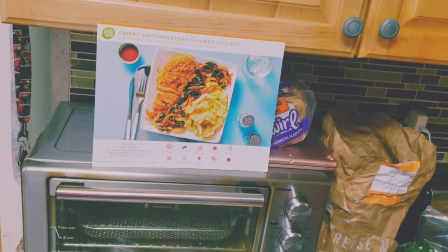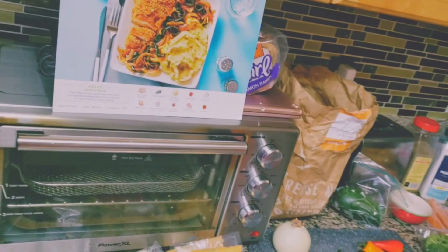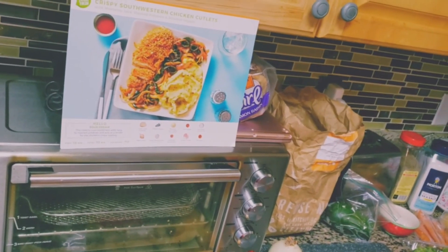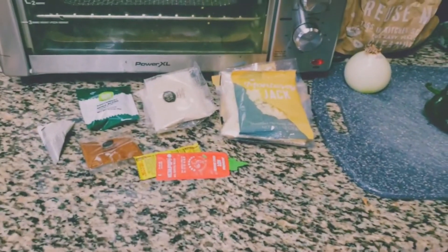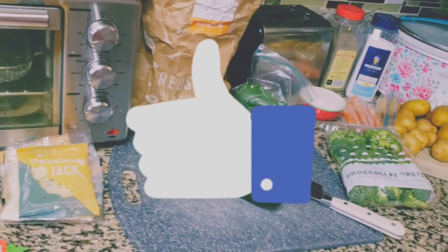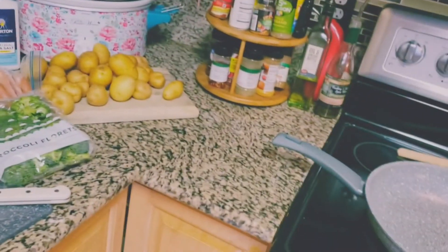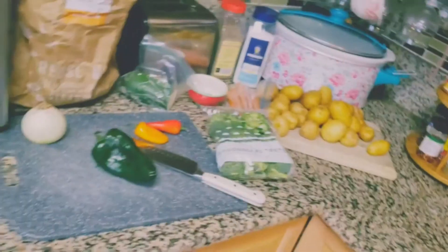Normally for our first video on our new channel we would have done an unbagging, but there were some technical difficulties - one of the sour creams exploded. However, we have a bunch of extra stuff from previous HelloFresh meals, so we're going to add a little bit of smorgasbord - broccoli and extra stuff. We've got our potatoes, our skillet, and our pot.